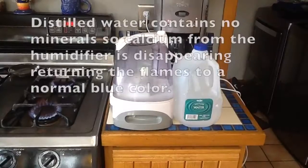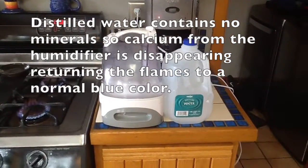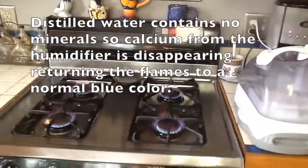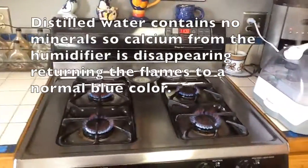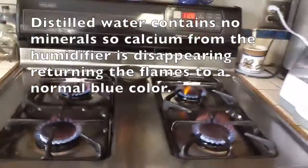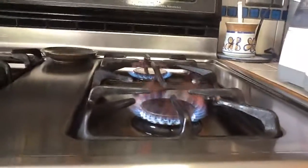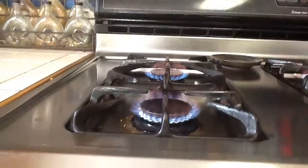Now switching back to distilled water in the humidifier. After about a minute, the flames are already losing their yellow or red-yellow color. We'll now see what happens as we wait a little longer.